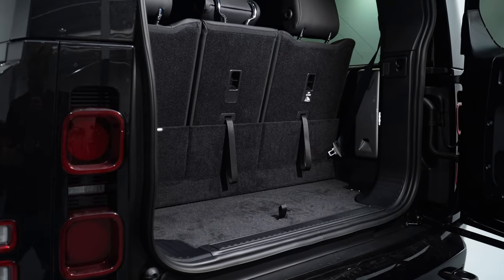With the third row of seats up, you are a bit limited on space in the boot — you've only got about 389 litres to utilise. However, with all the seats down, you get a gigantic 2,300 litres of space, which is enormous.